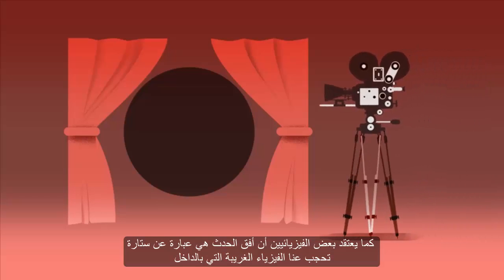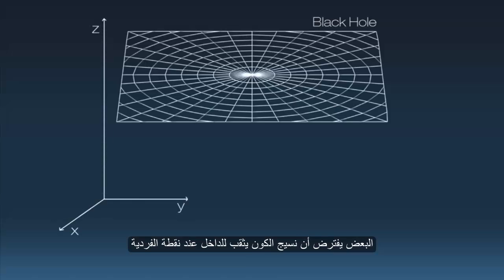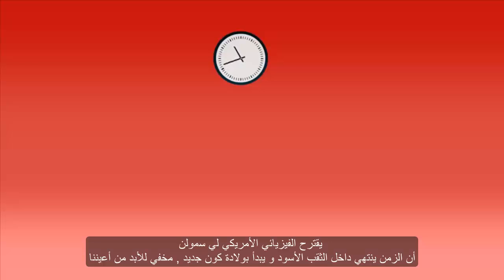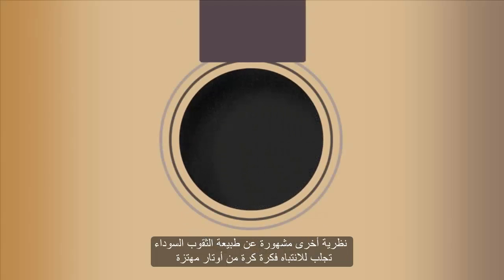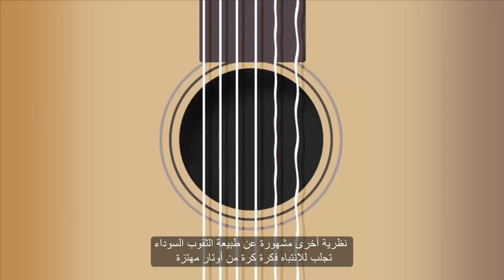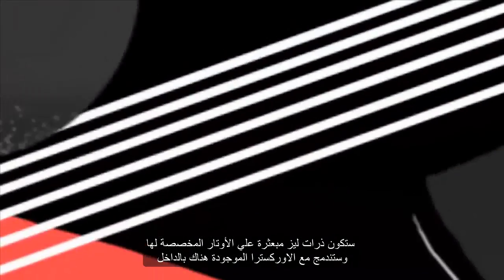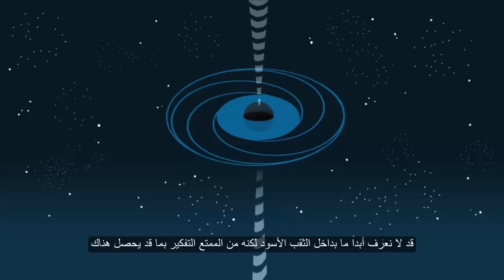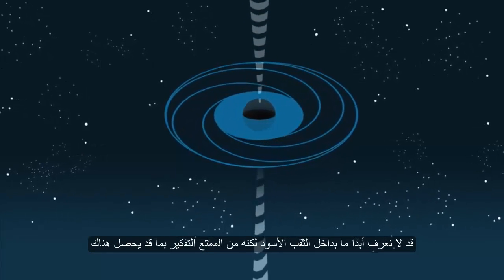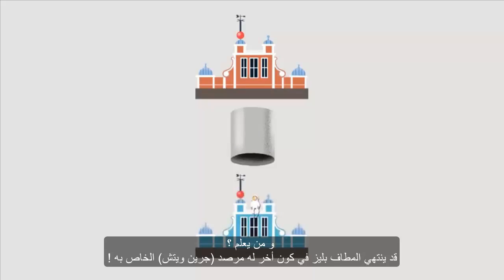Some physicists think that the event horizon acts as a veil, blocking our view of the weird physics happening inside. Some theorise that the fabric of space is punctured at the singularity. American physicist Lee Smolin suggests that time ends inside a black hole and begins with the start of a new universe, forever hidden from our view. A popular theory brings in the idea of a ball of vibrating strings — these strings would keep information about the contents. Liz's atoms would be shredded into their constituent strings and would merge with the existing orchestra inside. It's Liz, but not as we know her. We might not ever know for sure what's inside a black hole, but it is fun thinking about what could be happening. And who knows, Liz may end up in a whole other universe with its very own Greenwich Observatory.